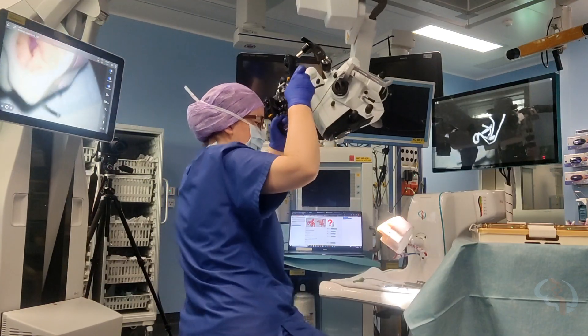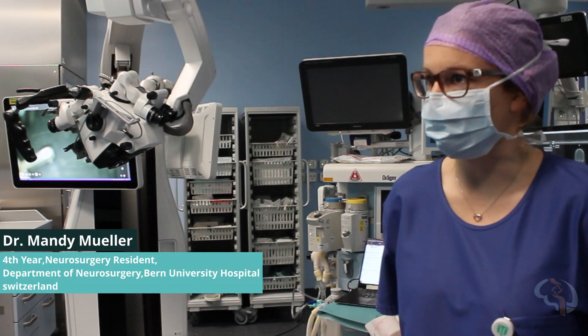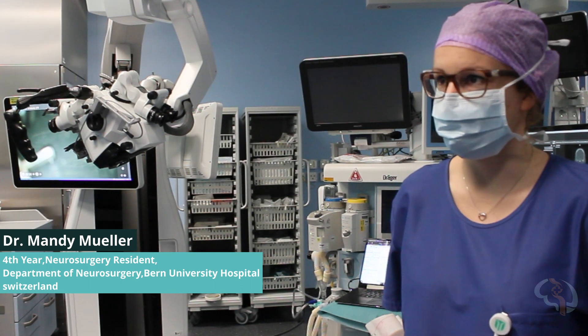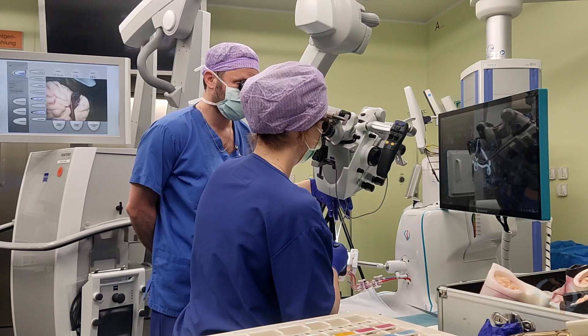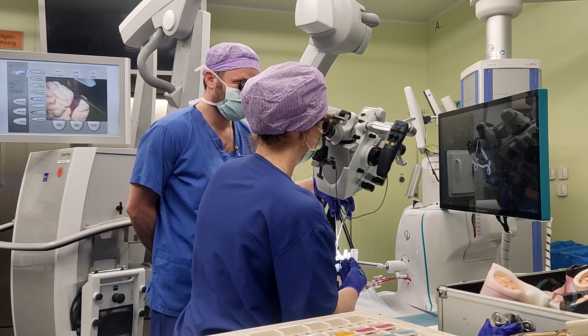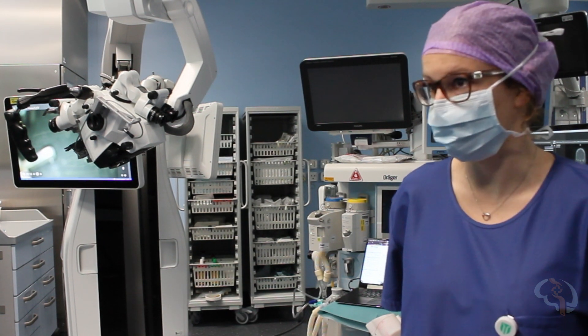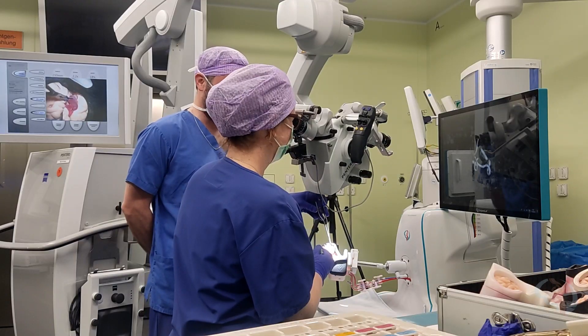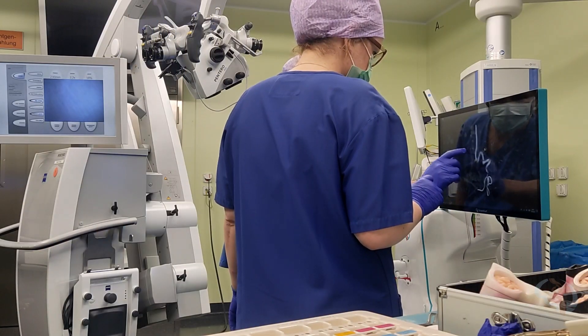It's a nice opportunity to train because we normally during residency just assist aneurysm clippings, and it obviously takes a lot of time until you're allowed to try to clip an aneurysm. The simulation is a nice way to get exposed to the techniques, the clipping and the clips, without operating on a patient. I learned about the instruments, head positioning, looking at the images — so everything.